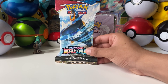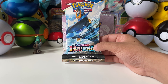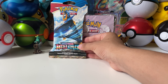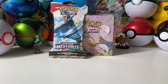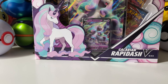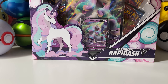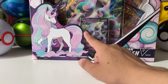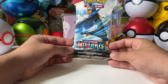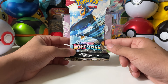My local CVS had Battle Styles pack sleeves - I saw like five or six there and picked up one, which I opened on my TikTok and Instagram. My sister also ended up going to Target, and Target is back in stock with items! I got the Galarian Rapidash V box - I thought it was Ponyta but it's the Galarian Rapidash. We'll be opening that in a separate upcoming video. There were like three of those boxes and around 60 to 70 singles of Battle Styles.